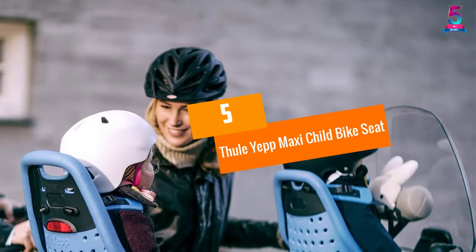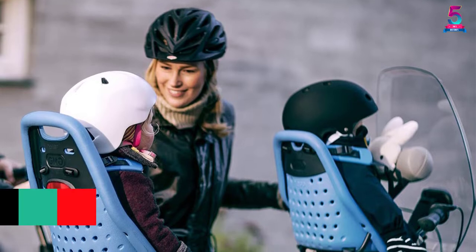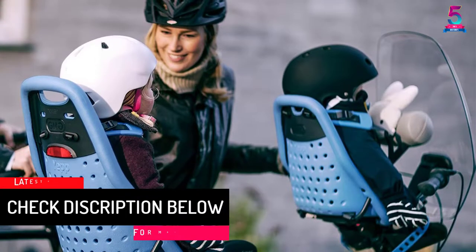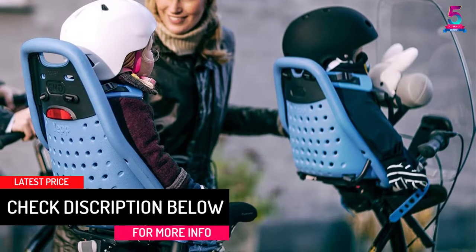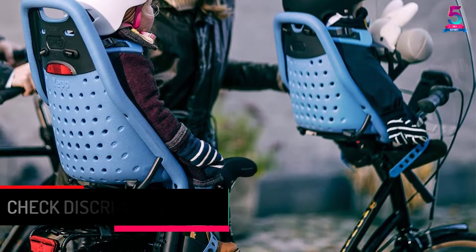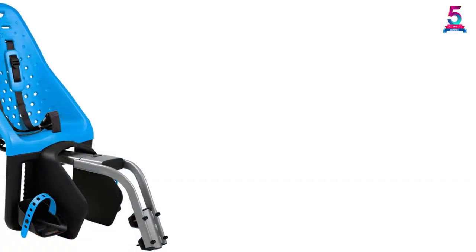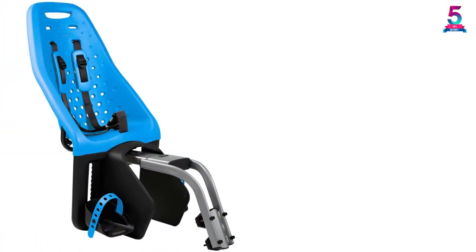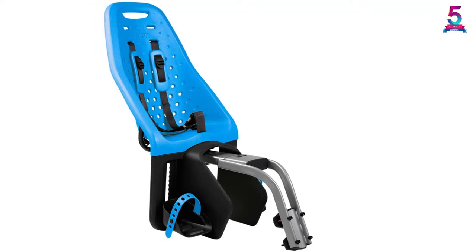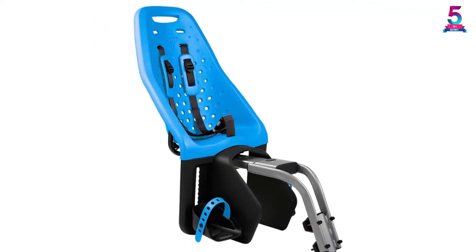At number 5, Thule Yep Maxi Child Bike Seat. If you are looking forward to rugged rides on the countryside and other offbeat paths with your kid, you need a bike seat that can keep up. Designed by one of the reputable brands on the market, the Yep bike seat is hard to beat. This seat boasts outstanding durability, comfort, and safety, making it a perfect choice for adventurous kids aged between 2 to 5 years.